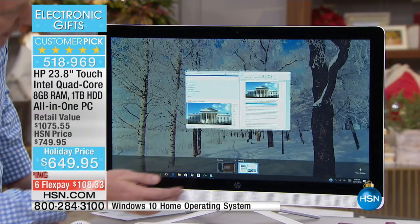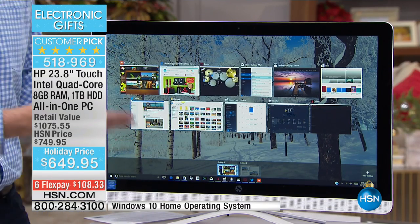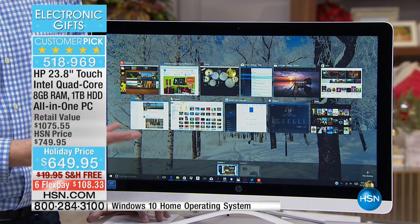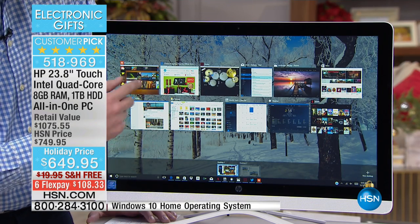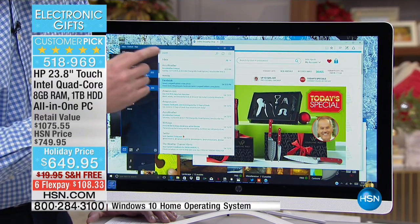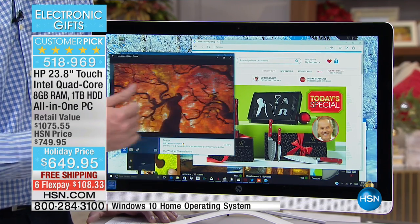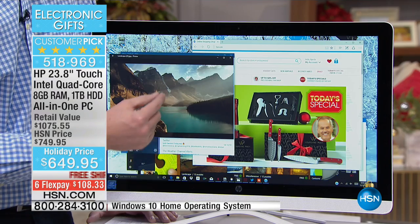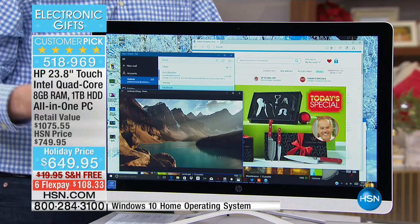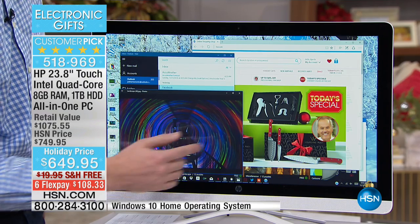While doing that, I can still switch back to my other screen with all my programs running. This is possible because of the quad-core processor from Intel. The most popular processor in America right now is only a dual-core — two cores, two brains, two engines. This has twice that amount, so I don't have to worry about slow internet times or programs taking forever to load. It's quick, fast, and efficient — with the power to be the entertainment hub for the entire family.